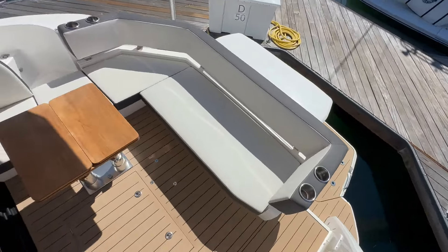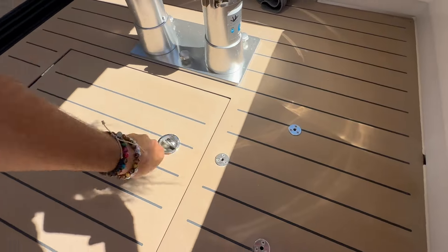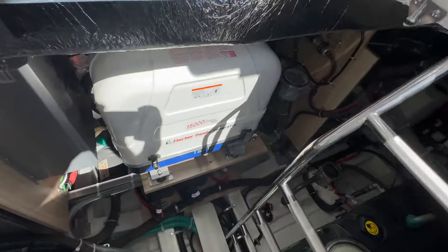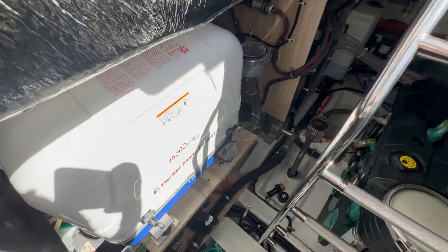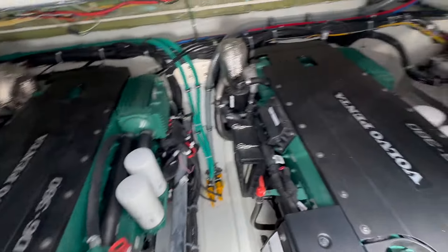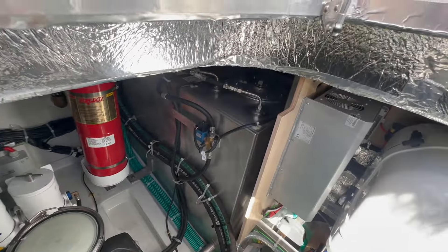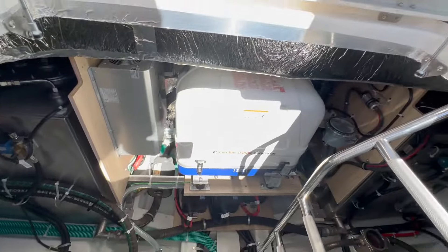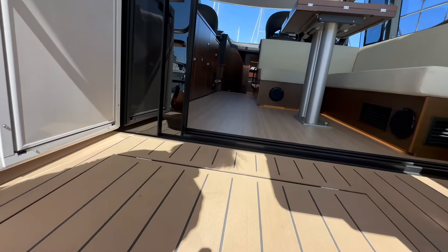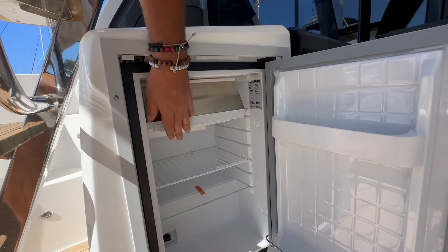As we come back down below, we do have an engine room access here. This opens up and gives us quick access right down here. We have a Fisher Panda generator. We also have our Volvo D6 380-horsepower engines and an engine fire suppression system. As you can see, this is just a very, very clean engine room. And there's a large refrigerator here with a small freezer compartment.